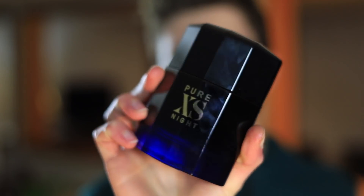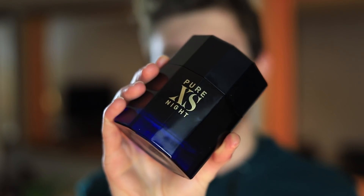Today we're checking out the new Paco Rabanne Pure XS Night, a new release this year. Pure XS I thought was okay but it really didn't impress me all that much. I bought it, reviewed it, kept it for a little while, but ultimately ended up selling it off because it was just missing something in my personal opinion — there was something about it that wasn't fully my thing and it kind of let me down. So I let it go.